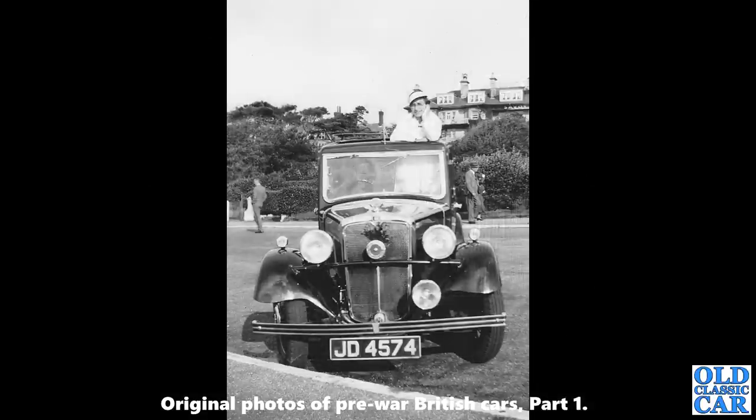A head-on view now of another example of the Morris 10-4 — a pre-series Morris 10-4, JD 4574. A lady is peering out of the sunroof. The location isn't known, but the building in the background has 'Savoy' written on it.